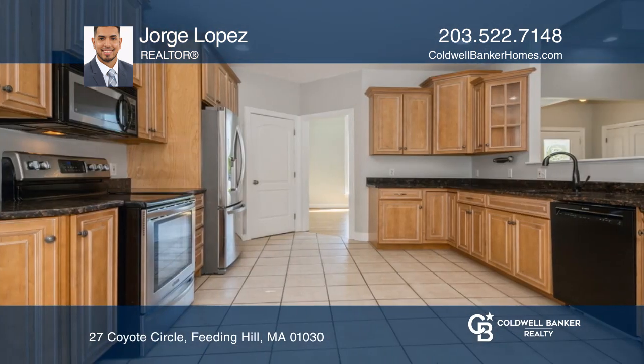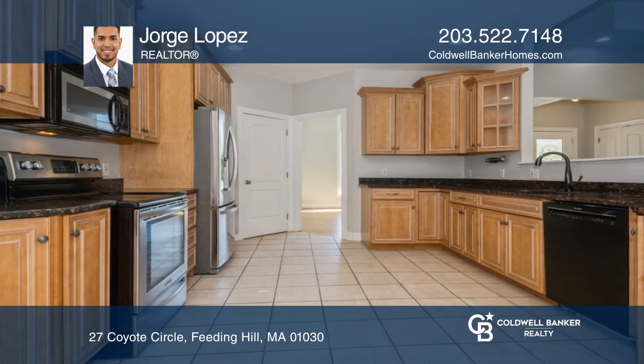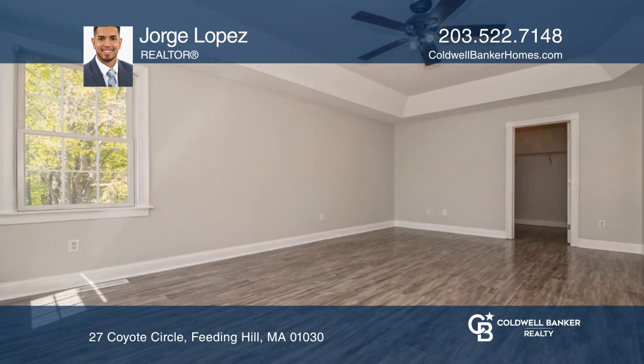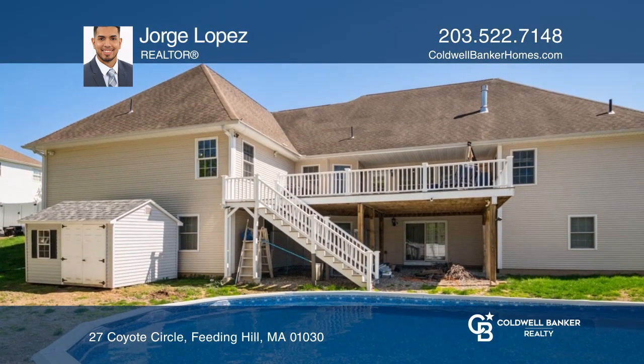Your master bedroom offers a spacious walk-in closet, a jetted tub, and a shower. Enjoy your newly installed Trex deck and a half-in-ground, half-out-ground pool.